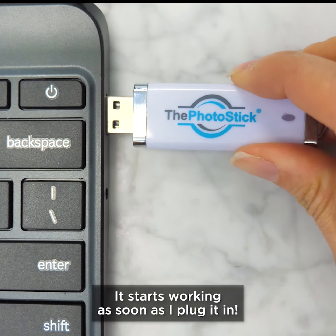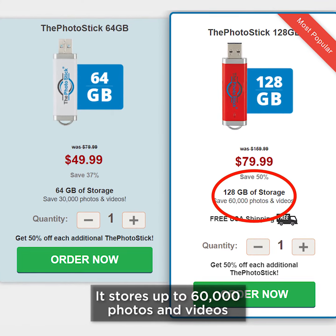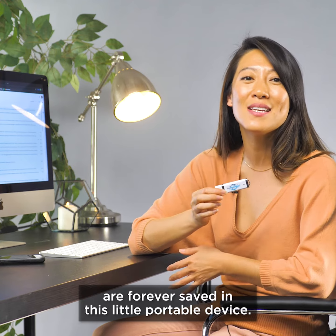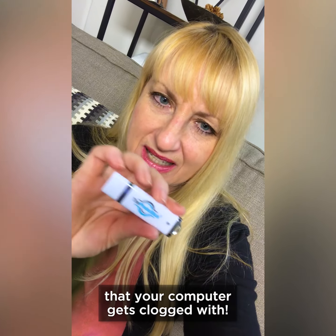It starts working as soon as I plug it in. It stores up to 60,000 photos and videos, so all the memories of the kids or family are forever saved in this little portable device. And it also frees up the space that your computer gets clogged with.